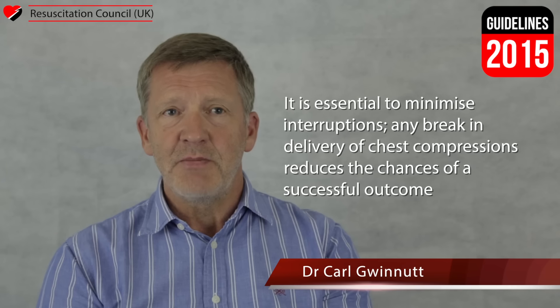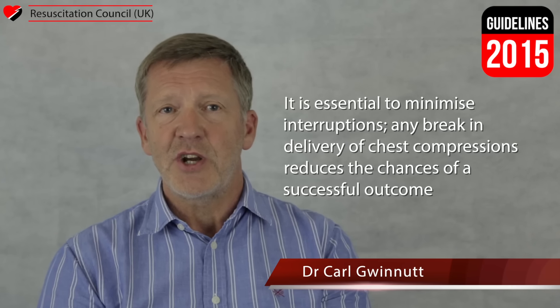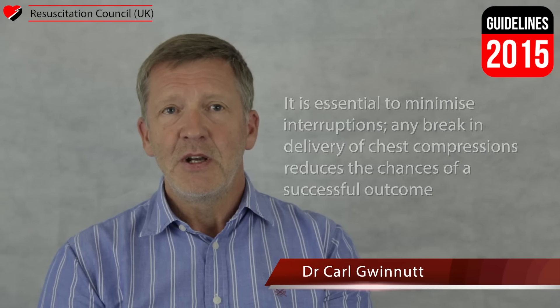It is essential to minimise interruptions. Any break in the delivery of chest compressions reduces the chances of a successful outcome. This is best achieved with prior planning and task allocation amongst team members before attending an arrest.